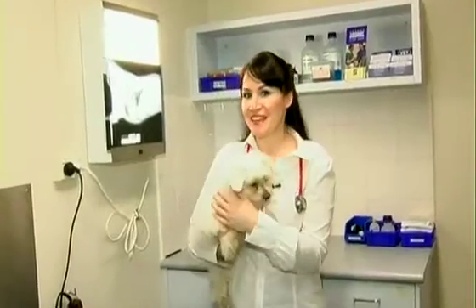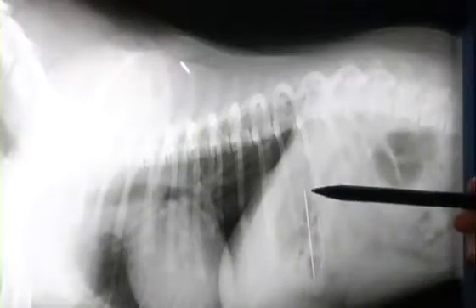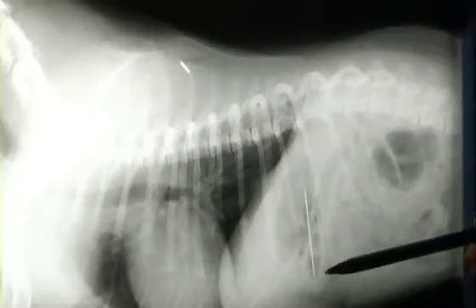That is, eating things that they shouldn't. This morning, Esso here swallowed a needle and thread. Let's take a look at the x-rays. You can see the needle there — it's sitting in the stomach and it's about 5 centimetres long.